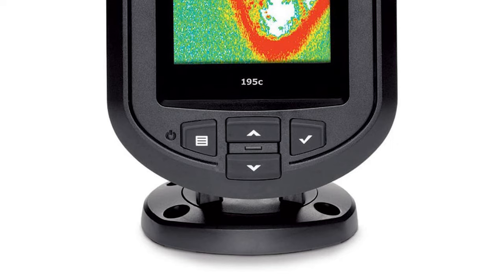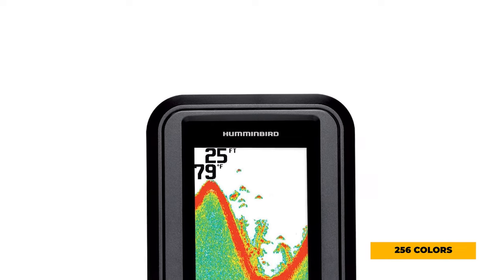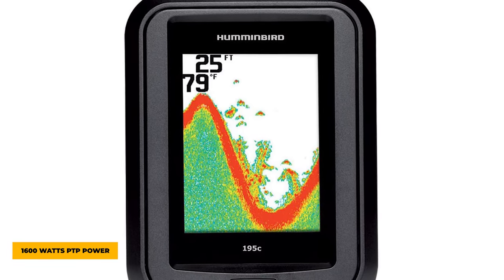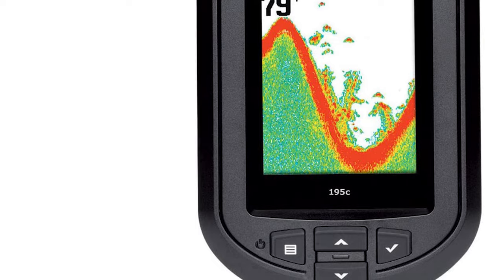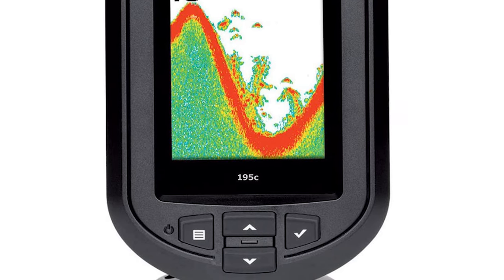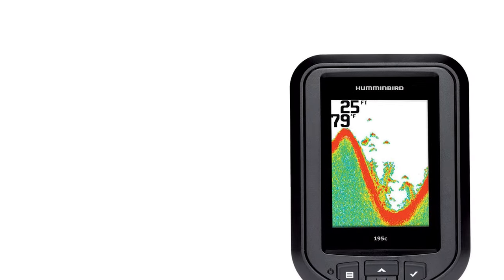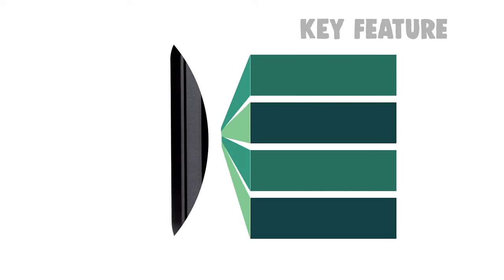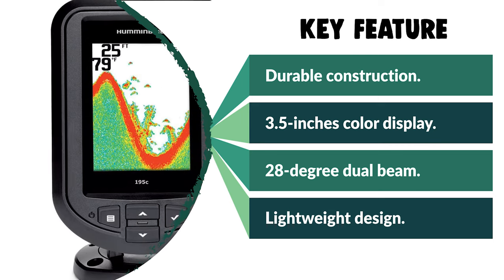This Humminbird Beam Fish Finder has a screen of 3.5 inches and gives you bright and clear images with 256 colors. It uses 1600 watts PTP power output. It is a lightweight, wireless fish finder that eliminates the limitation of wire length and is equipped with dual frequency sonar. This model is in gray with a compact design. There is a stand-like base that allows you to keep it on top of a cabinet. Few easily accessible buttons let you customize settings, scroll images up and down, and dig deep inside the image for detailed examination.